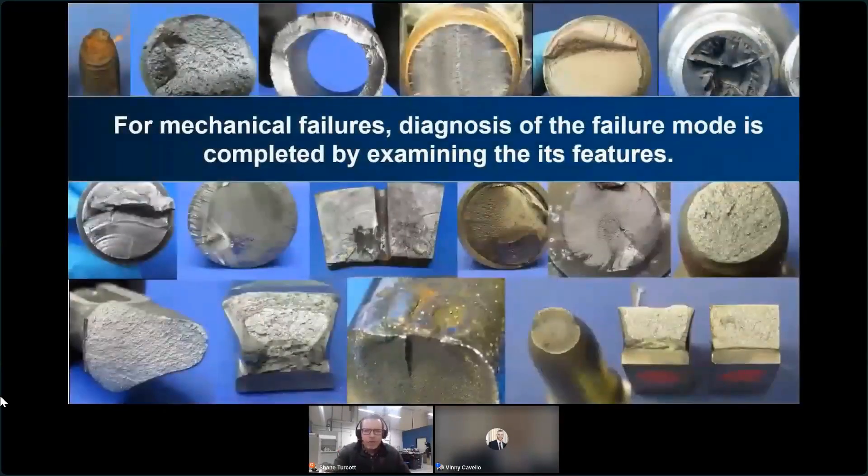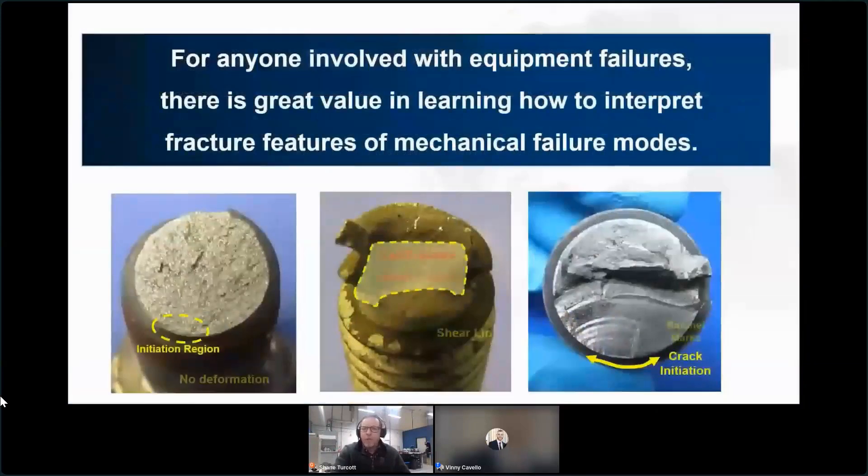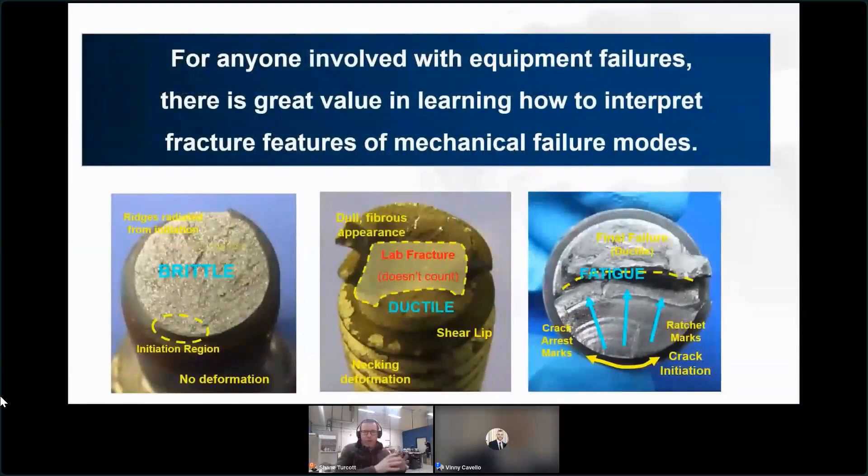When it comes to mechanical failures such as ductile, brittle, and fatigue, the only way to diagnose a part having failed by those is by looking at its fracture surface. The fracture features are literally recordings of how the part broke - they just need to be decoded and you need to know how. For anyone involved in equipment failures, there is incredible value in learning how to interpret fracture features.